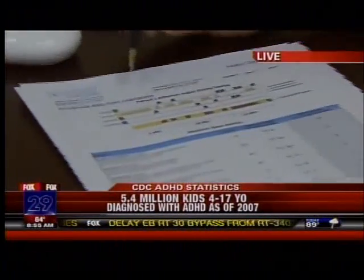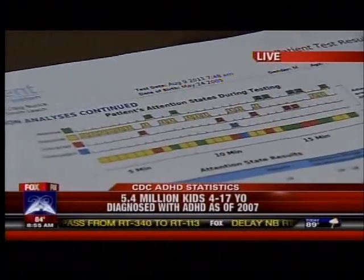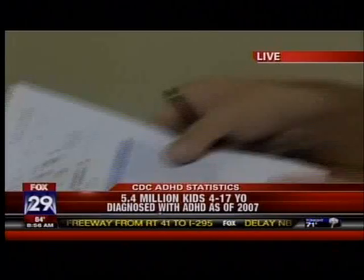Now, this is the pattern of his attention state over the course of the test. This could then lead to treatment and a full diagnosis. In most instances, insurance can cover part of this. Without insurance, the test is $150.